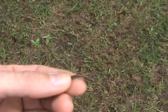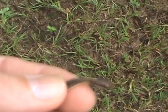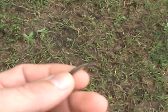Hey guys, welcome to Deep South Outdoors. I just wanted to quickly show you I caught a little baby ribbon snake here. I had to catch him because they move pretty quick — it's hard to video them.